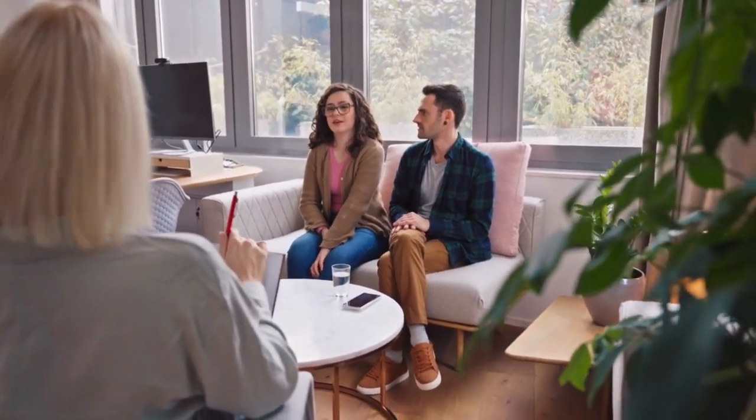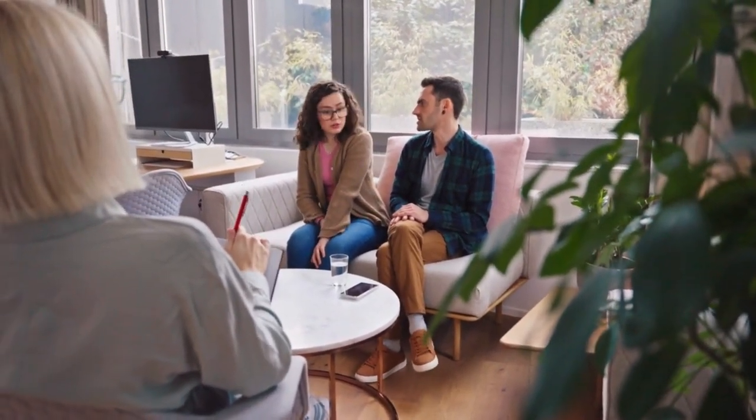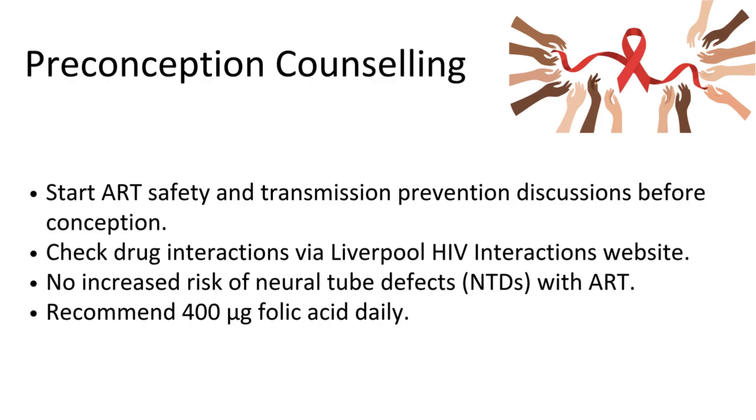It has always been our main target to reduce HIV transmission. Starting from the preconception period, we need to start ART safely, and we should counsel our patients that there is no risk for neural tube defect with ART. It is recommended to take the usual dose of folic acid daily before conception, like any other lady. But it is very important that if she is HIV positive, she should start her treatment as soon as possible.